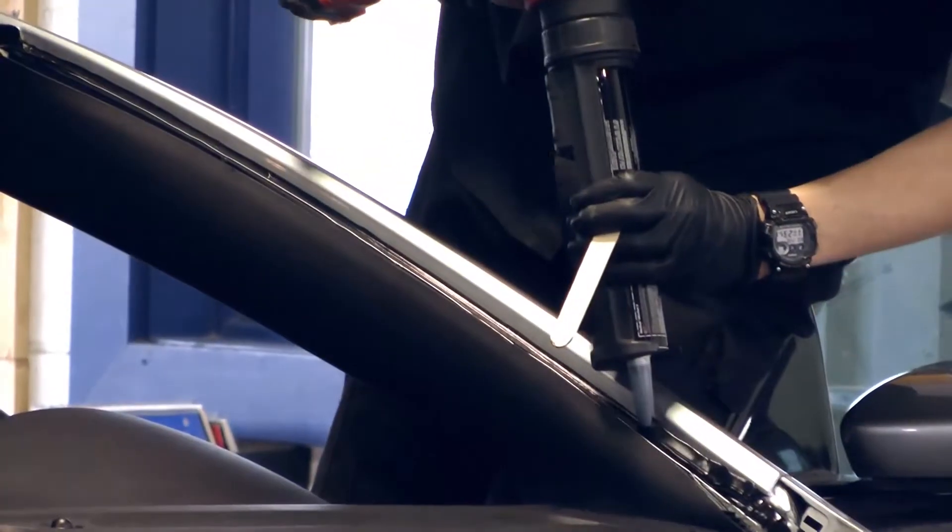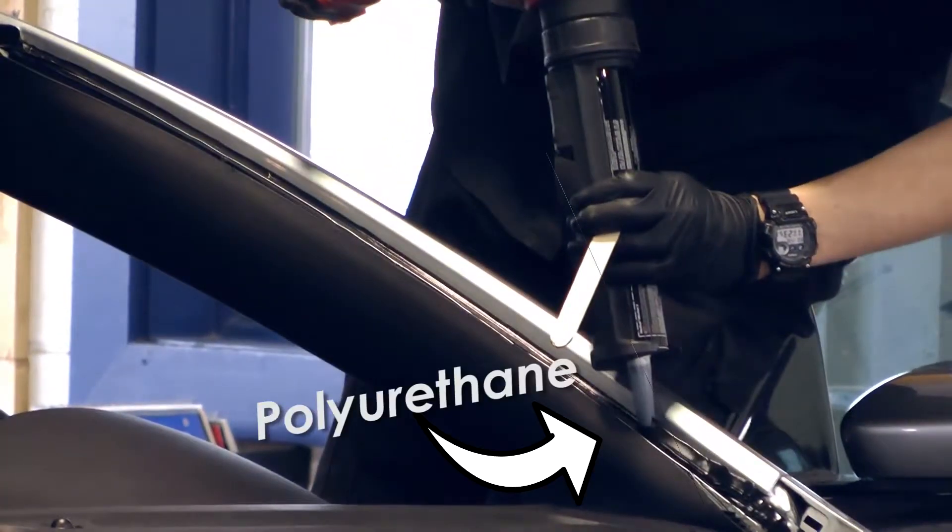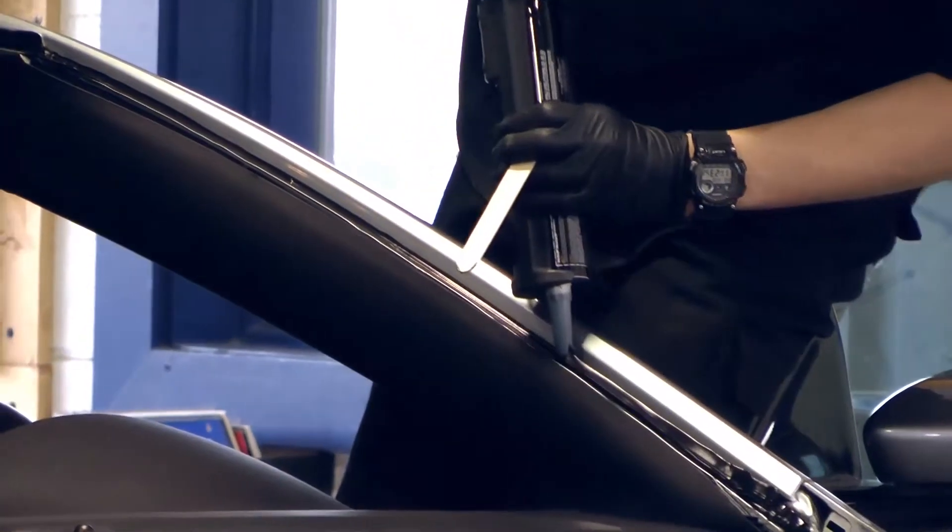Today, we are putting the urethane we use to the test to show how powerful it really is. For those of you who don't know, urethane is the adhesive that securely holds your windshield to your car. When applied properly, one square inch of this stuff is enough to hold up to 800 pounds. 800 pounds!